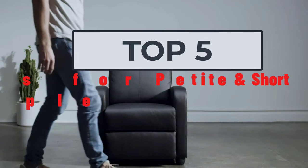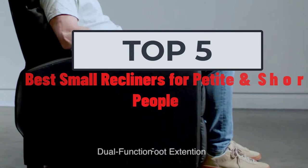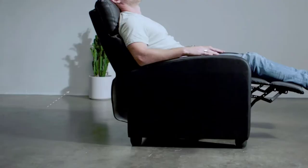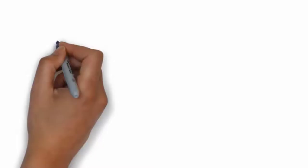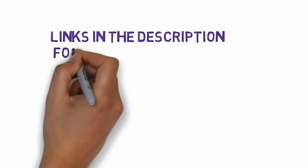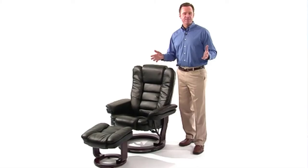Hi, welcome to my video. Today I will help you choose the five best small recliners for petite and short people on the market. I have made this based on my personal research, listing them based on price, quality, and more. Links are included in the description so make sure you check those out to see which one fits your budget.